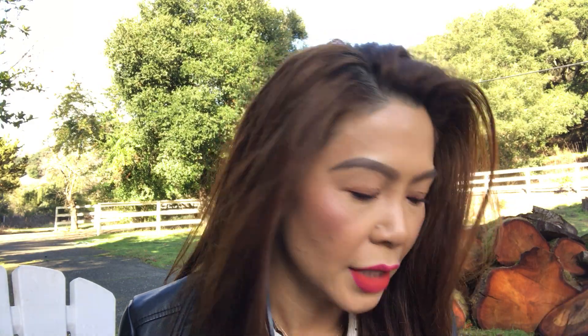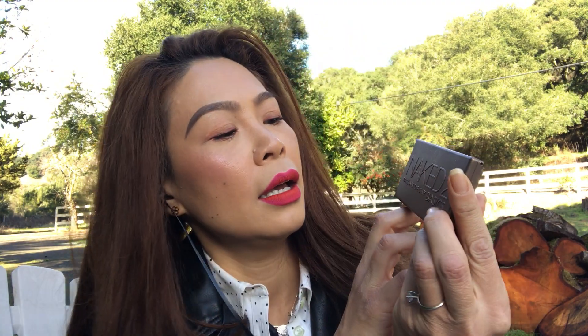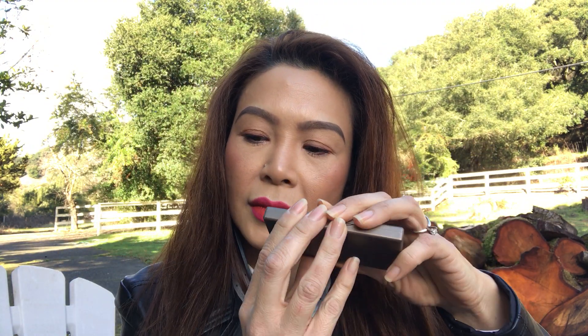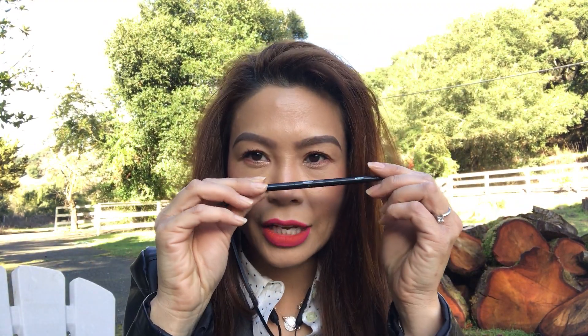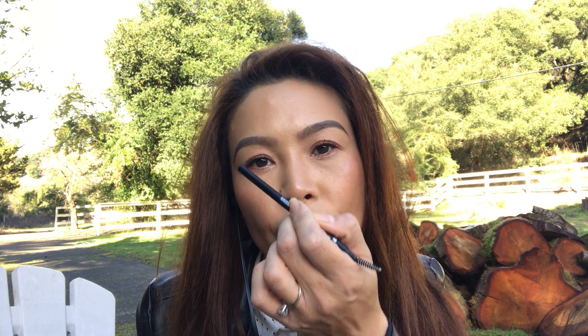My eyebrows — I don't have any threading, I don't have any microblading. I tweeze my own brows, and I use this Naked Basics with a brow pencil brush — a two-dollar brush from BH Cosmetics. I start with this tone right here, then I mix these two and do right here. This color I just put right here, and then on the end I use my BH Cosmetics Brow Brush in Medium. You can buy Brunette if you want a little bit darker on the ends, just for more definition, just to give that full gradient effect.